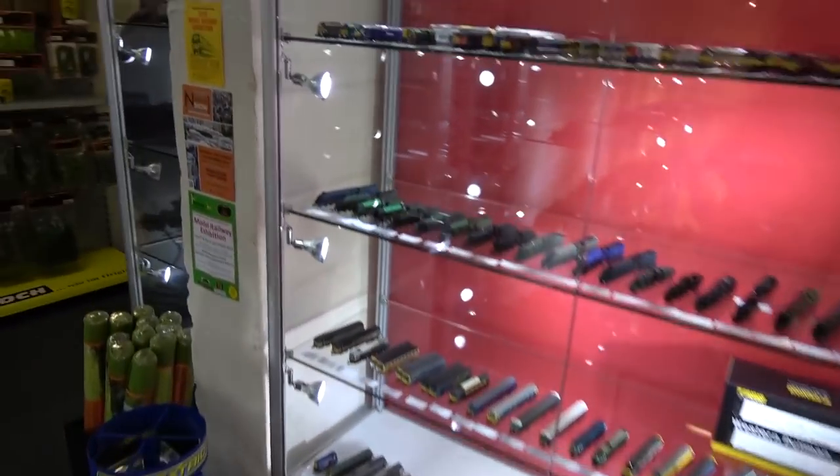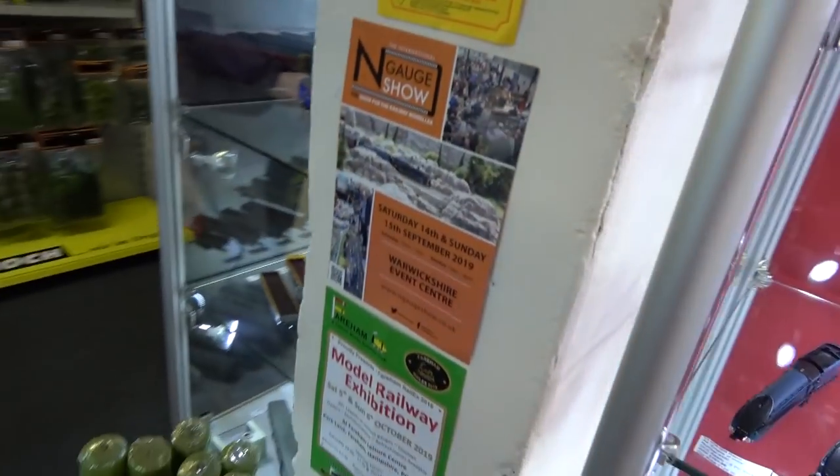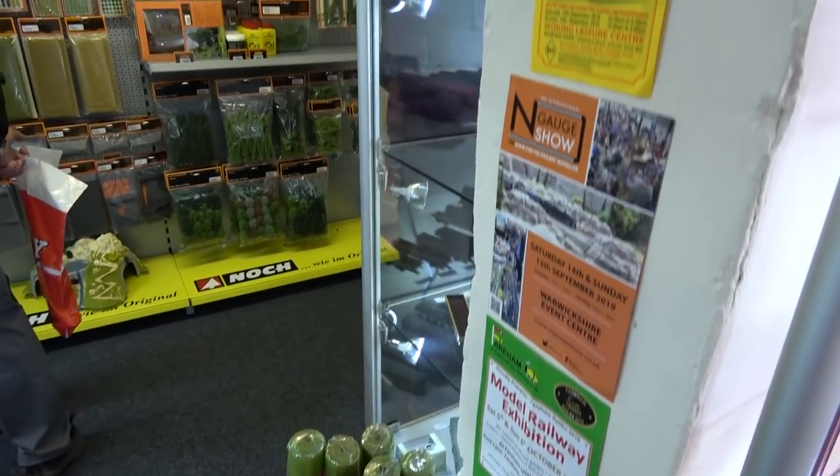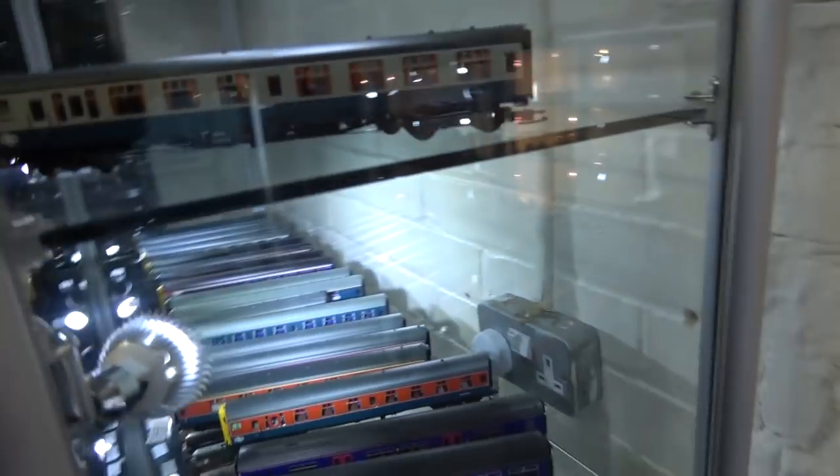And then you've got some lovely N gauge stock. You've got all the shows listed up on the wall, which is also a good thing. And then you have some more lovely stock and a Gauge Master stand.